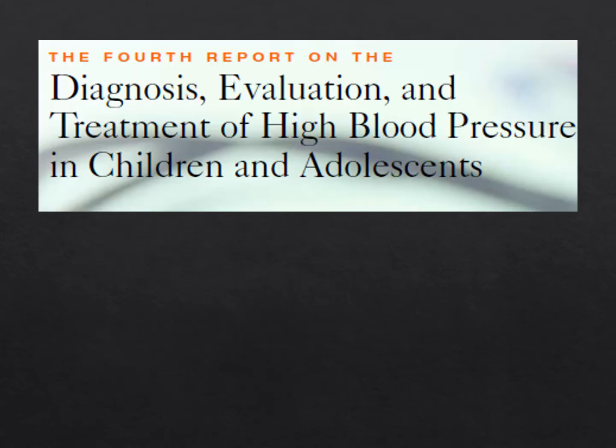Much of what we're going to cover today is from the fourth report on the diagnosis, evaluation, and treatment of high blood pressure in children and adolescents. We're going to go through this report so that not only can you do well on your boards, but you can be a more marketable general pediatrician.